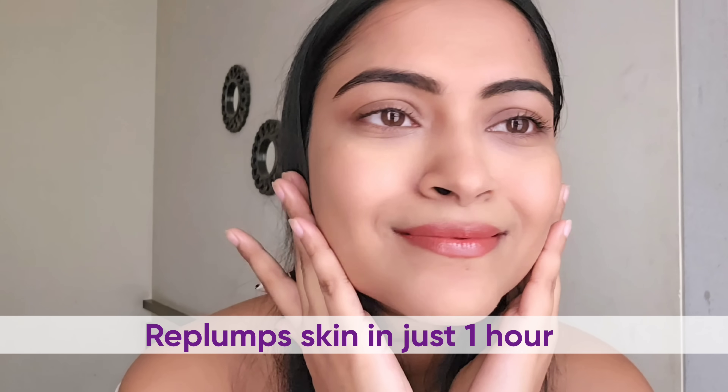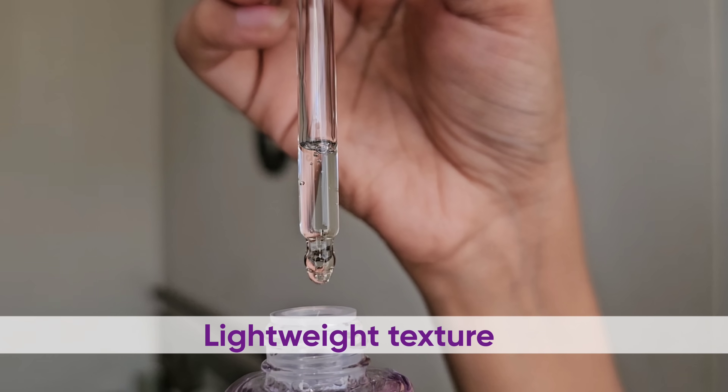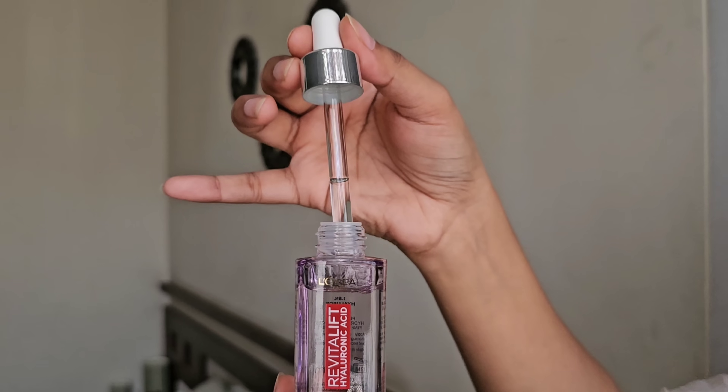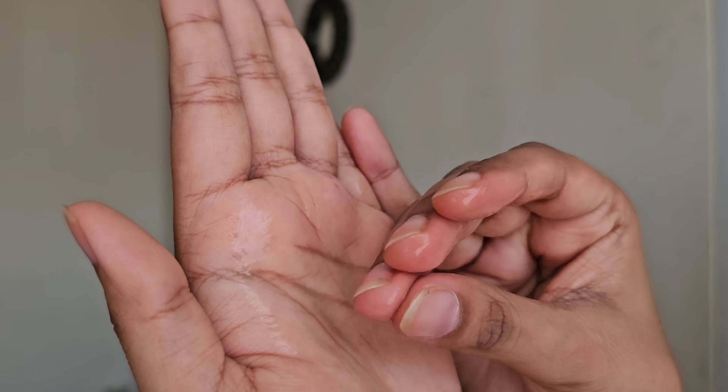It replumps the skin in just one hour and reduces fine lines and wrinkles. It is very lightweight, it doesn't clog pores and has no alcohol and no fragrance at all.